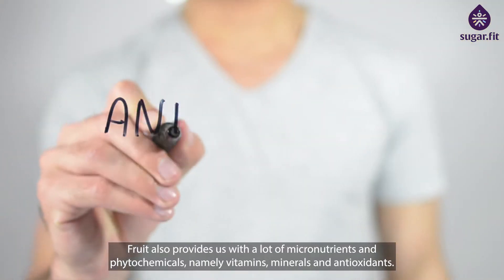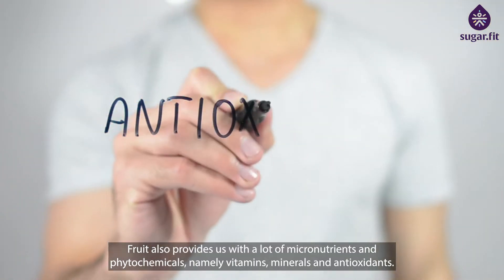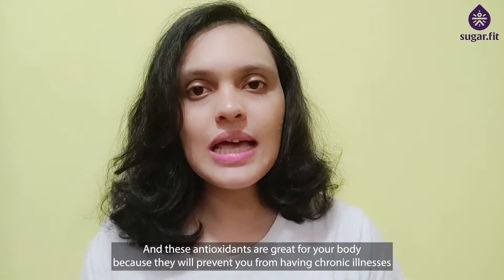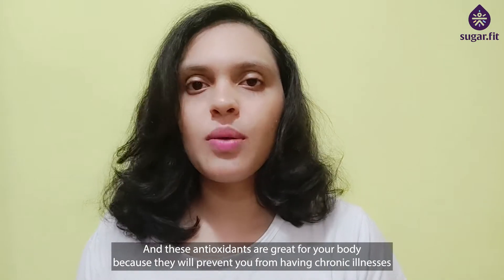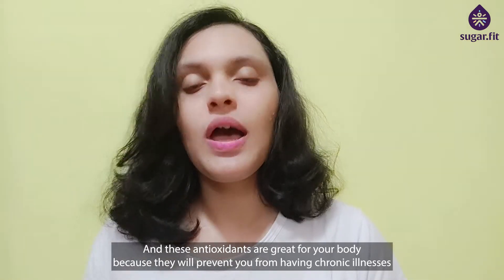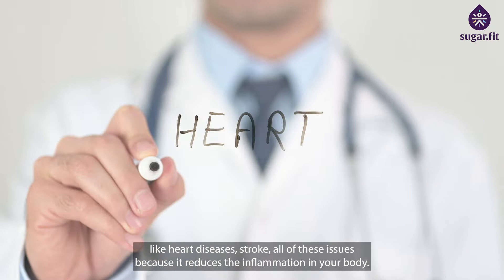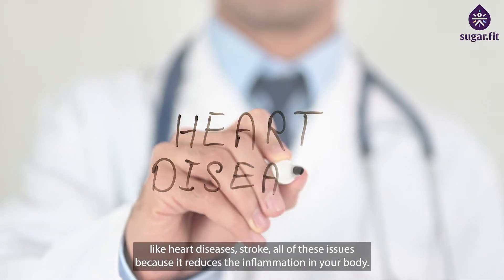Fruit also provides us with a lot of micronutrients and phytochemicals, namely vitamins, minerals, and antioxidants. These antioxidants are great for your body because they will prevent you from having chronic illnesses like heart diseases and stroke, because they reduce the inflammation in your body.